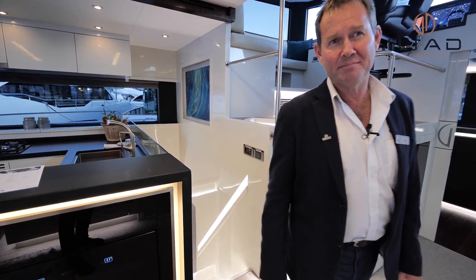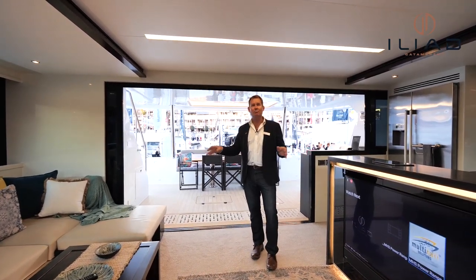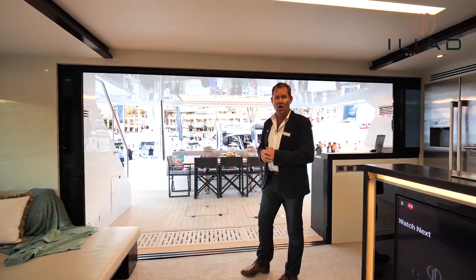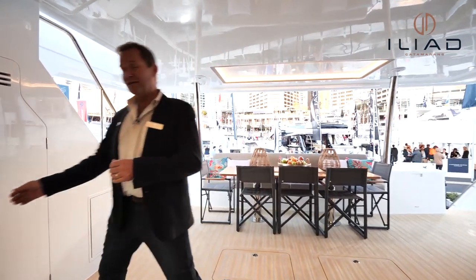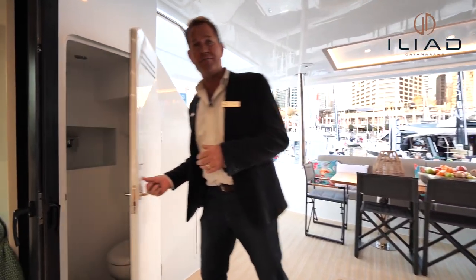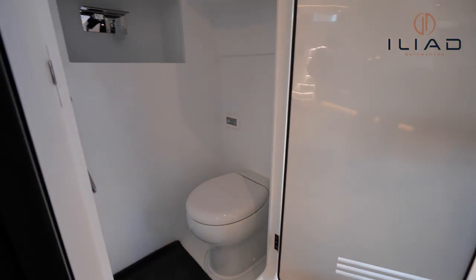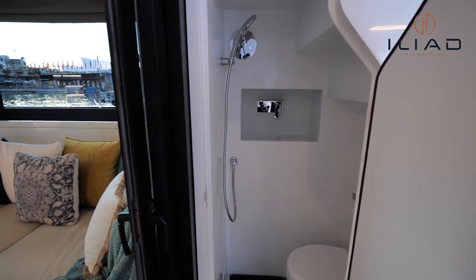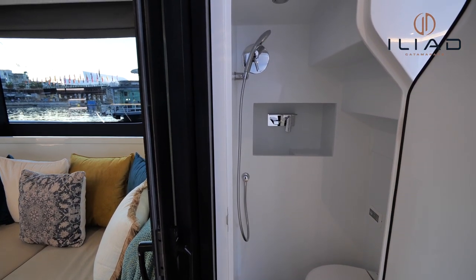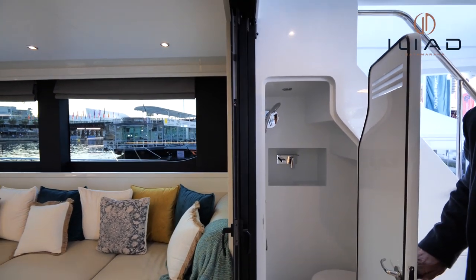We have another level again above the main deck, so we'll take you up to the flybridge. On the way, there's another bathroom here with a toilet, shower, and basin — a really great feature if you're coming out of the water and just want to use the bathroom or have a quick hose-down without walking through the boat. We've solved a problem that a lot of boaters have.